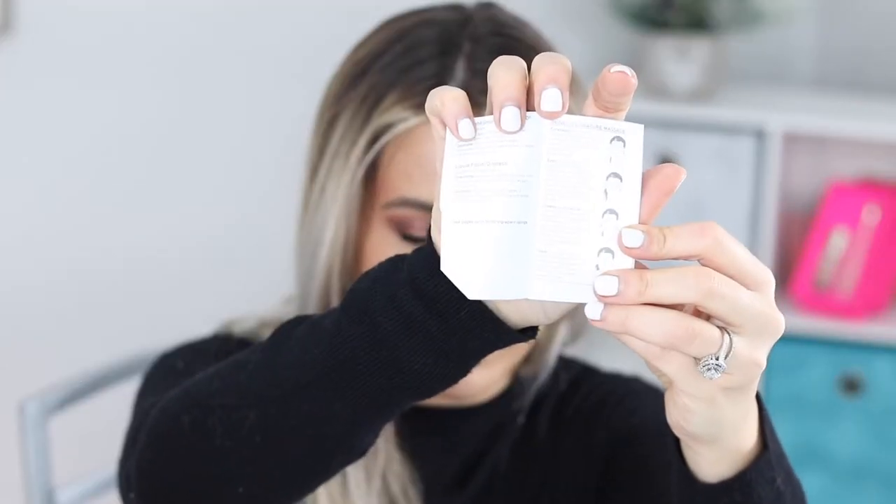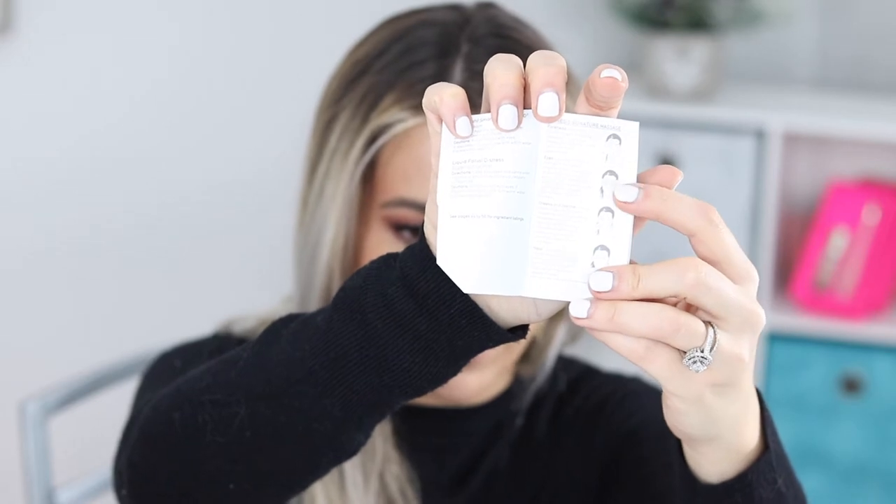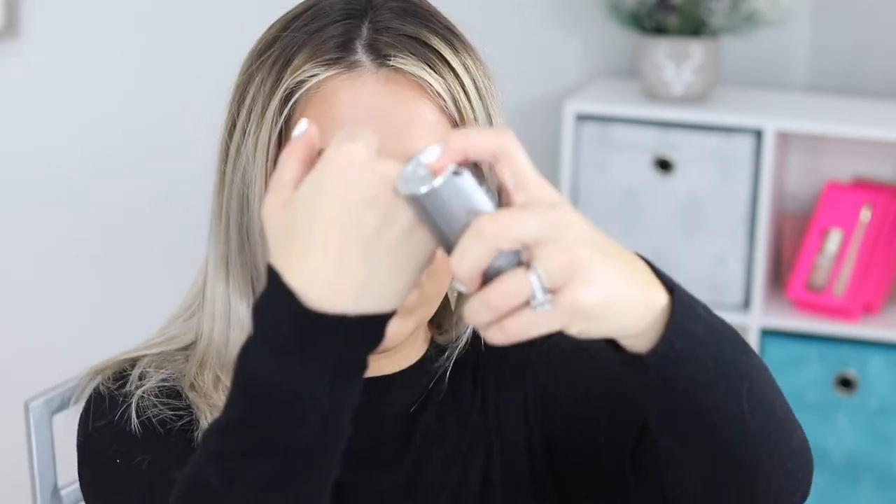The instructions that come with it are really helpful because it shows you how to do Sarah Chapman's Skinesis signature massage. You can see there's a chart of how to do the facial massage to really get the full benefits of this overnight serum. It kind of goes on like an oil — it's pretty clear, kind of like a serum oil. That's what it feels like.